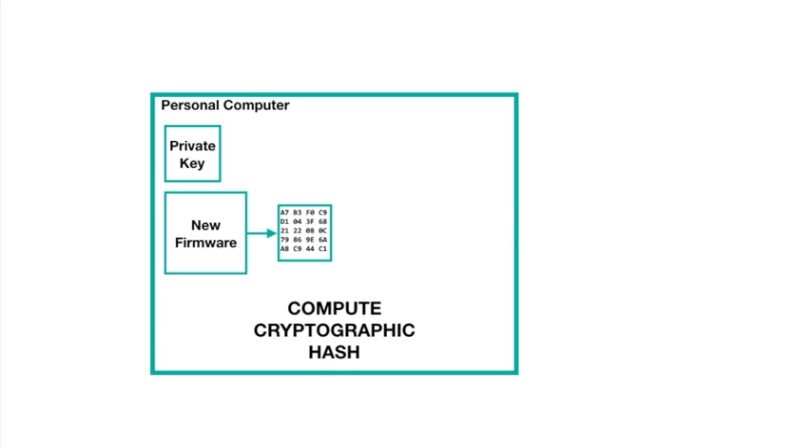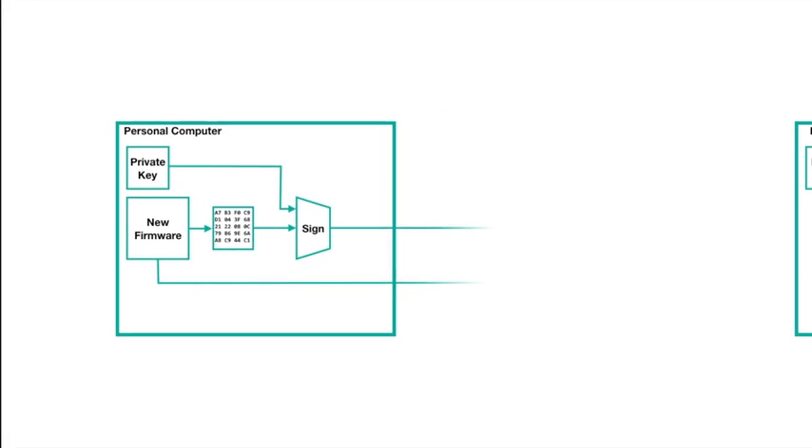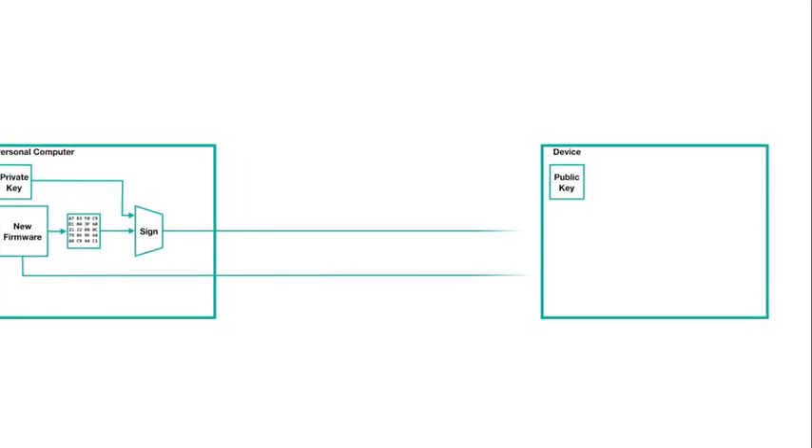Next, you use your PC to generate a digital signature using that cryptographic hash and the private signing key. By signing the hash, you've effectively signed the firmware itself, because if any bit of the firmware changes, the hash will also change. When you distribute the firmware file, you also distribute the signature.